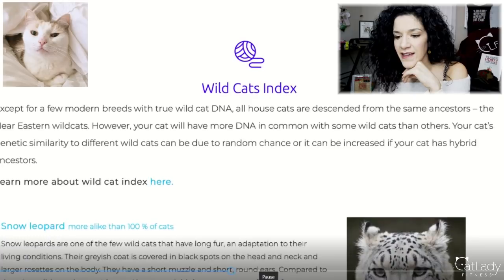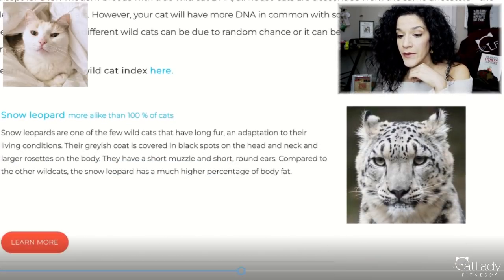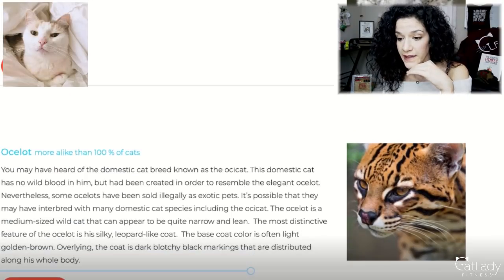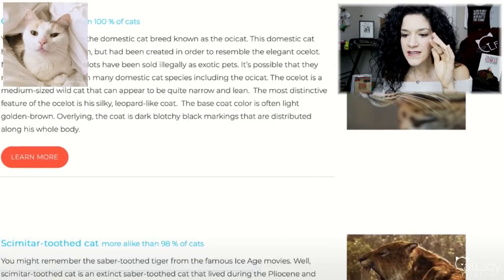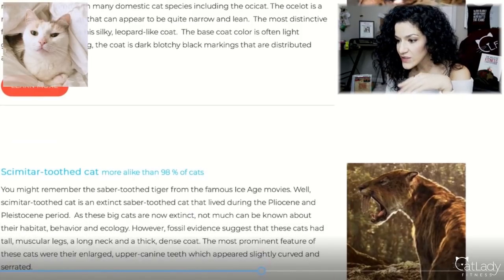Moving on to the Wildcat Index — what did Bella get? Bella is more alike than 100% of cats for Snow Leopard. The second one she got is the Ocelot — again more alike than 100% of cats. And the third one she got was a Scimitar-toothed cat — she's more alike than 98% of cats. Look at those fangs! Those are Bella's results.